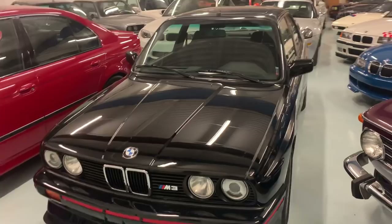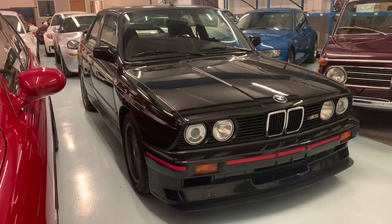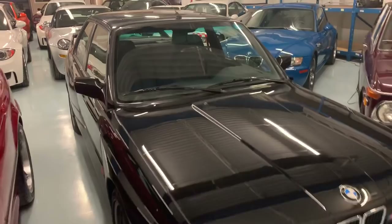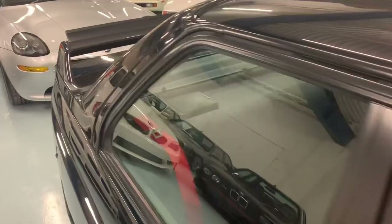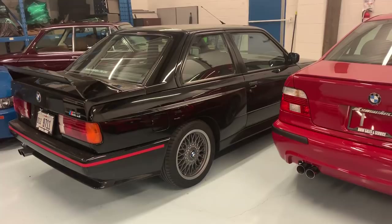This car was sourced from the third owner out of Sweden. He is a huge and long-time E30 M3 fan. He'd been keeping a registry since about 2000 of all the Sport Evolutions that came to market since that time, with notes on condition, history, pedigree, and provenance. During his search for the best one he could find, he was kind enough to share that with us, and it has certainly become very helpful in identifying the Sport Evos that we want to invest in and put our name and brand on.